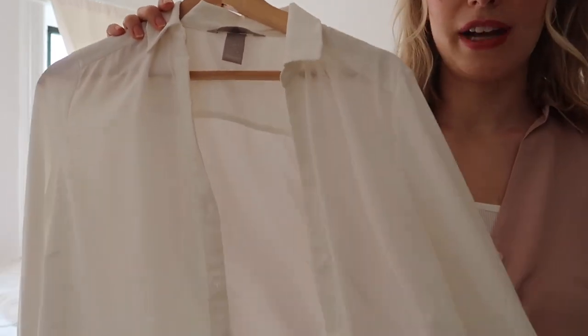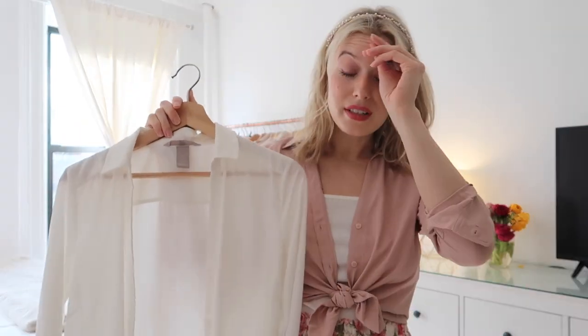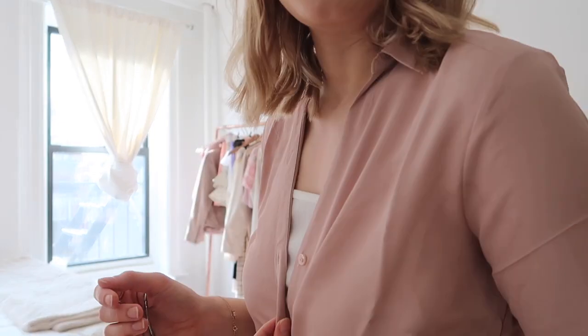The next item is this pink button-up top. If you're wearing something like what I had on before and want a bit more coverage, you could throw this on as a cover-up, or wear it fully buttoned with a nice pair of jeans to dinner. I'd also wear this to work — with a little tank top underneath and tied at the waist it looks great. It's basically the pink version of a white button-up I already own from H&M and it's only $17.99. Having versatile tops like this in different colors is so useful.